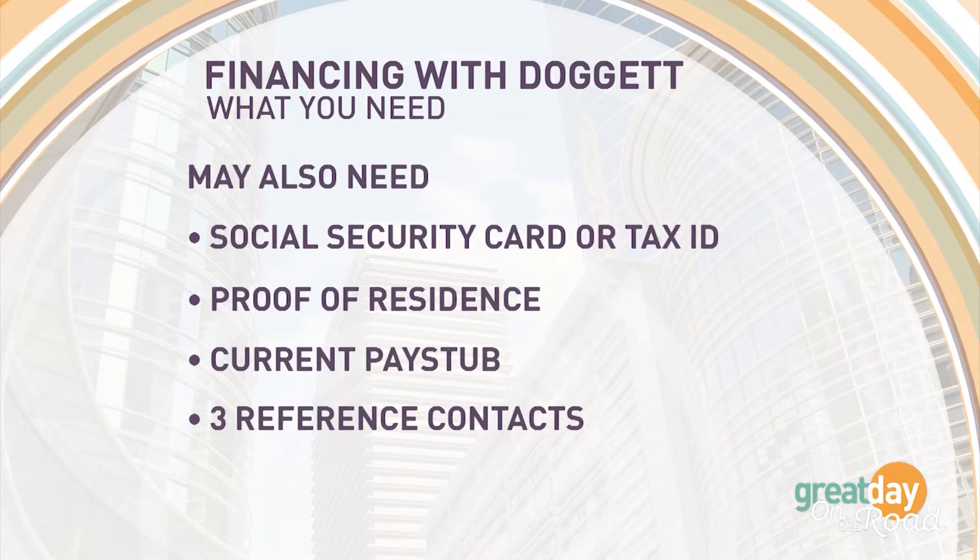A lot of people might have some bumps in the road when it comes to credit — that doesn't necessarily count them out. We have trained finance managers and over 20 banks so we can find the perfect bank for them at the perfect payment they're looking for.